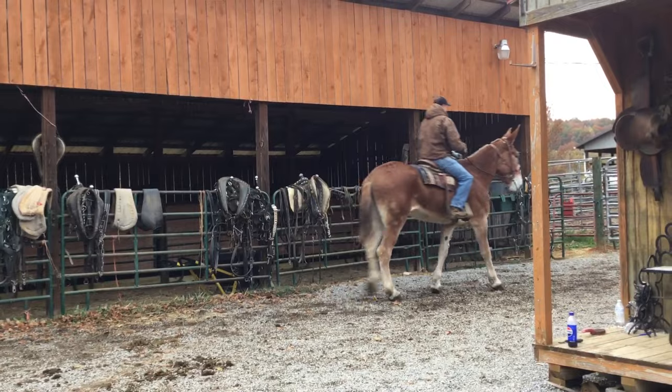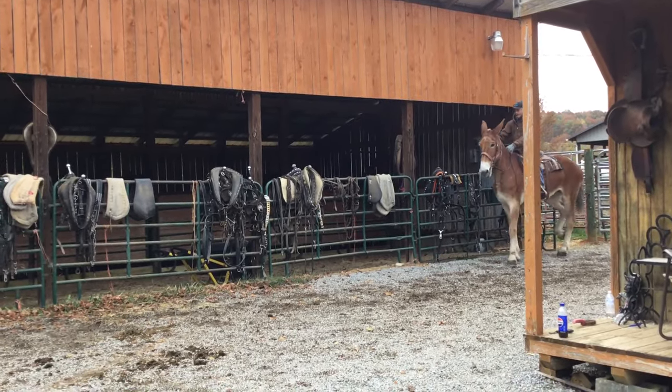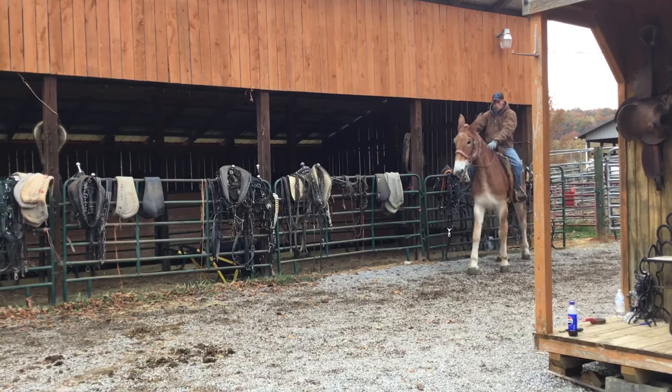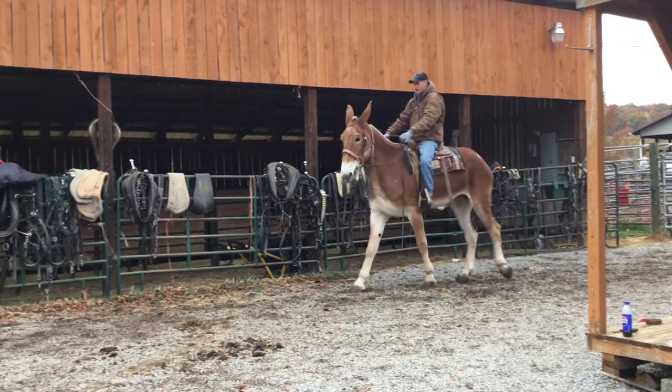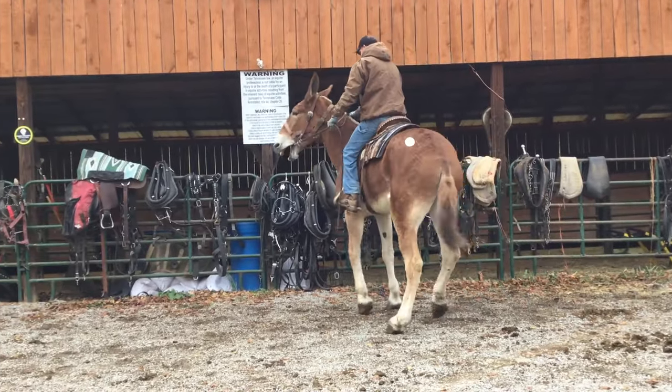That doesn't seem to affect her in any way. She's a nice big old gentle mule. If you want something to play with or do some light work, she'll be fine. She's gentle as a dog — stands for you to get on, off, and saddle. Like I said, she's 17.1 or 17.2 hands.